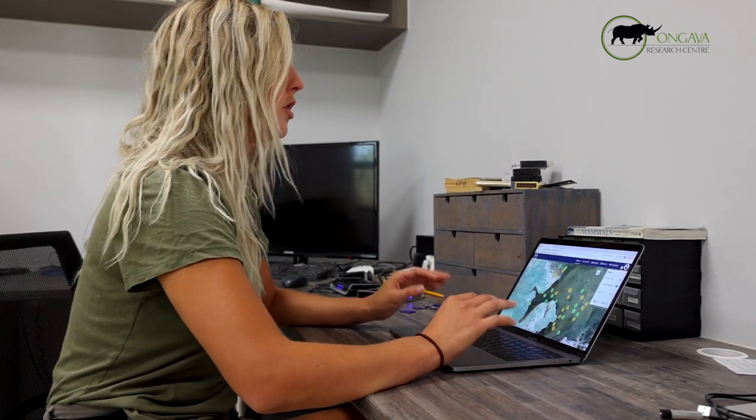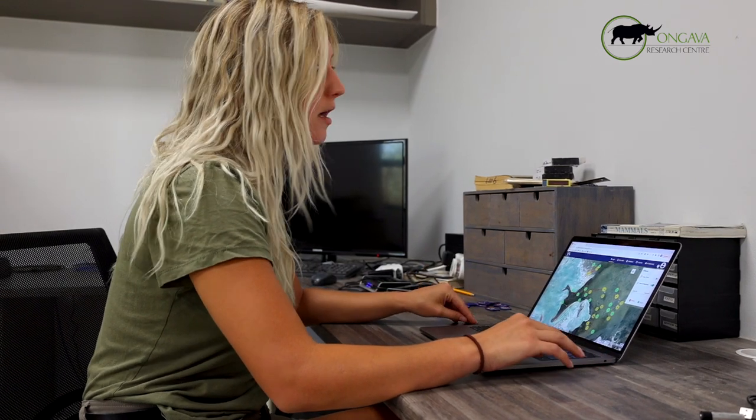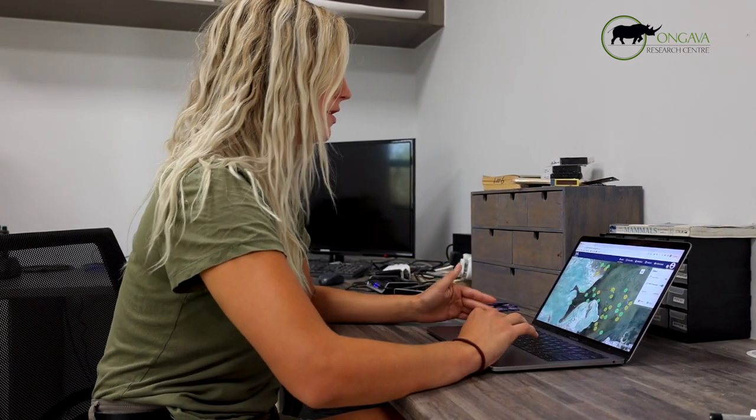They'll really engorge themselves. You'll know it's probably a big kill site because you can see 20 points at this location for multiple days in a row.